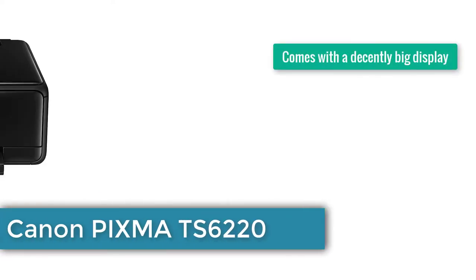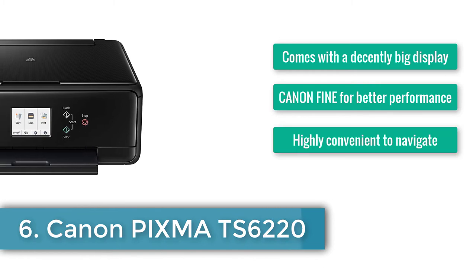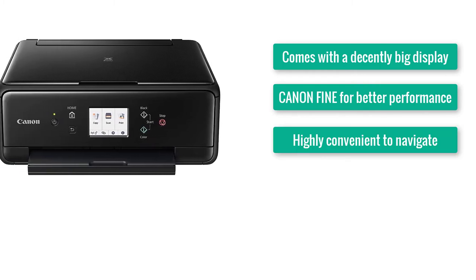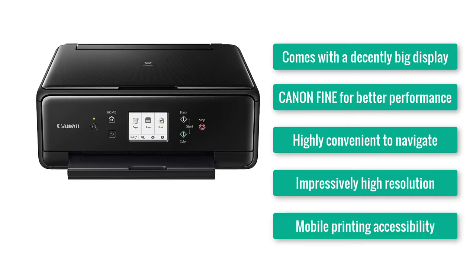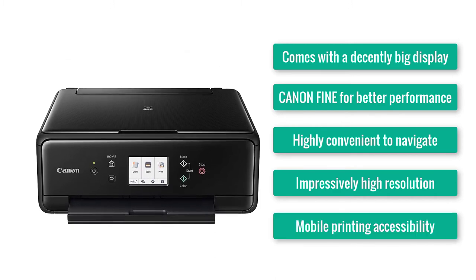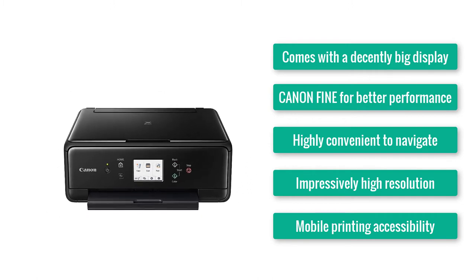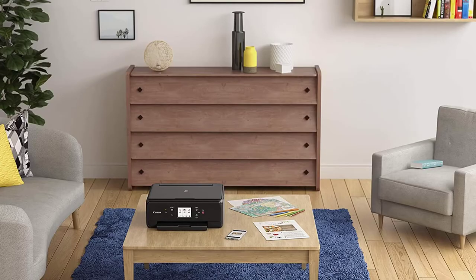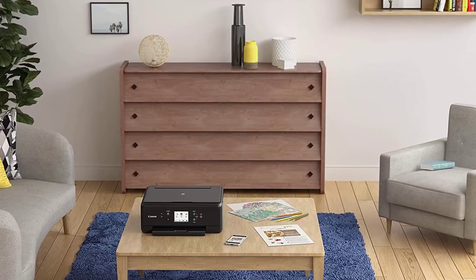Number six: Canon PIXMA TS6220. Comes with a decently big display, uses Canon FINE technology for better performance, highly convenient to navigate, impressively high resolution, and mobile printing accessibility. Not all brands know how to mix simplicity with efficiency, but Canon does — otherwise there'd be no chance of putting the PIXMA TS6220 in our edible image printer reviews.